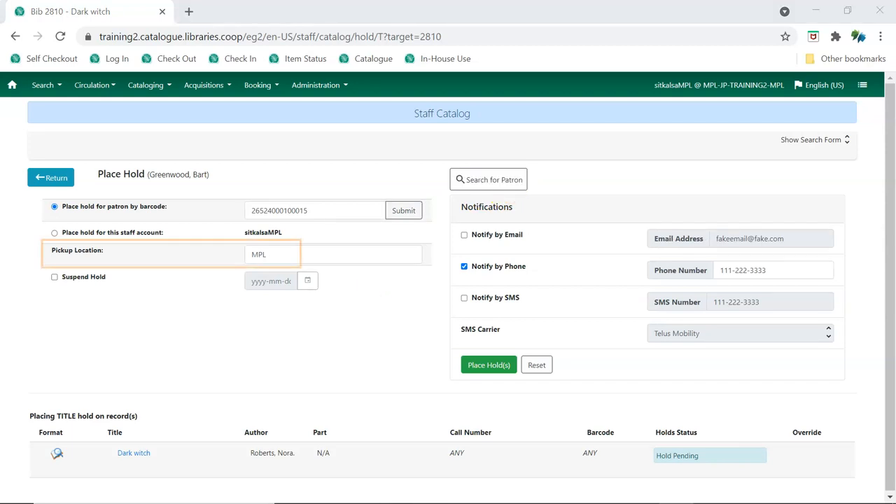Edit the patron's pickup location and hold notification method as necessary. Libraries with multiple branches or participating in reciprocal borrowing can use the drop-down menu to select the location where the patron would like to pick up their item. In the staff client, the entire consortium is visible. In the public catalog, patrons only see those locations where policy allows them to directly request items to.